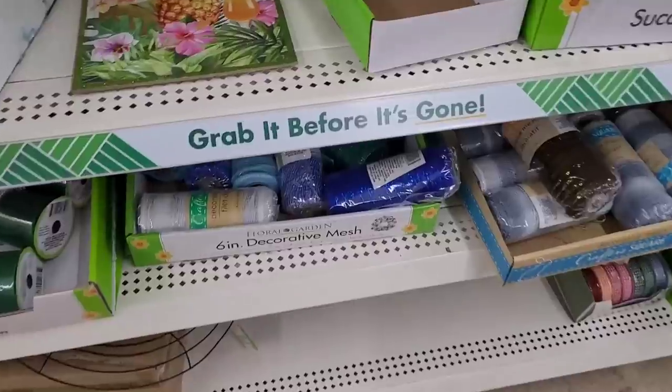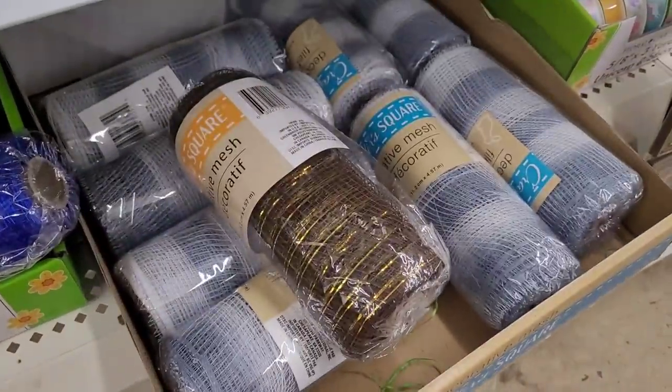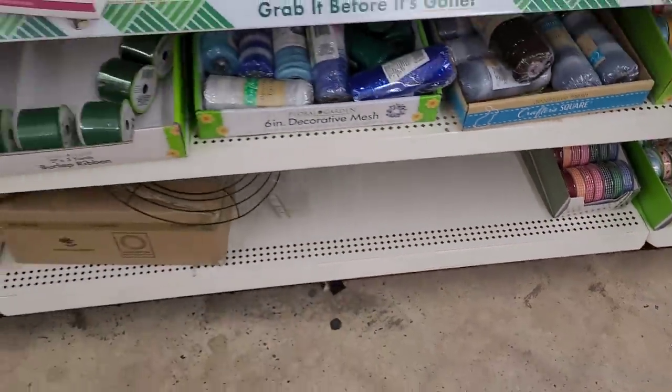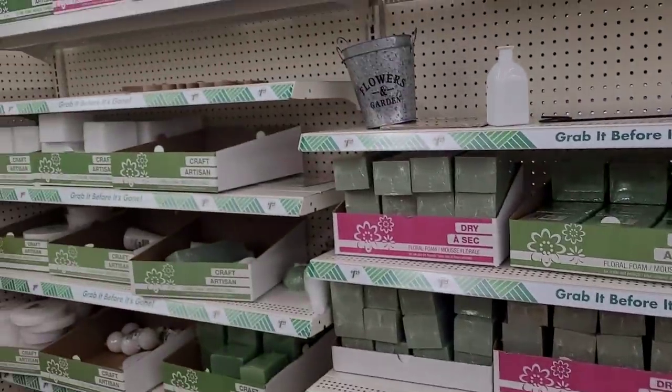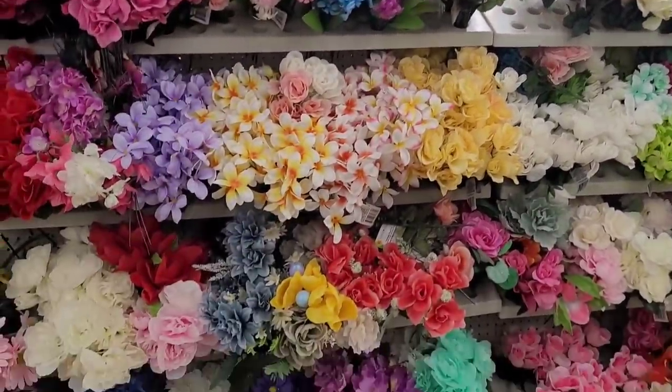Here's some decorative mesh, some more ribbon — it's checkered — and your little glass gems and foam items. Some more flowers over here.